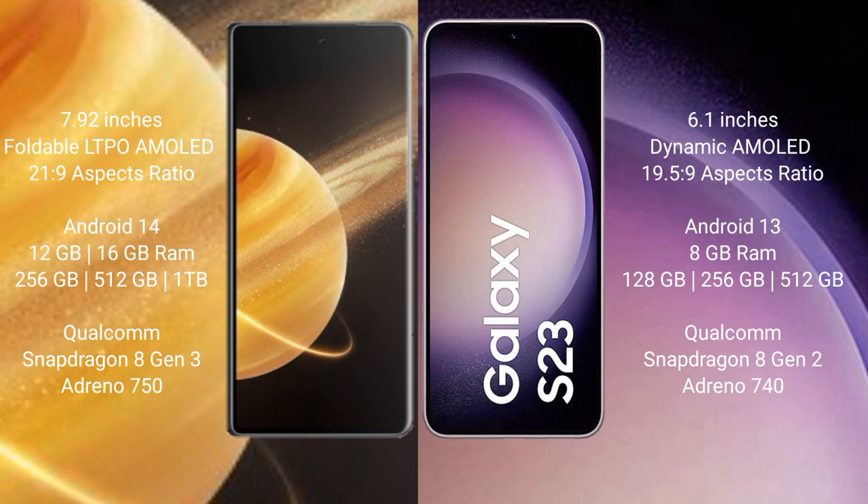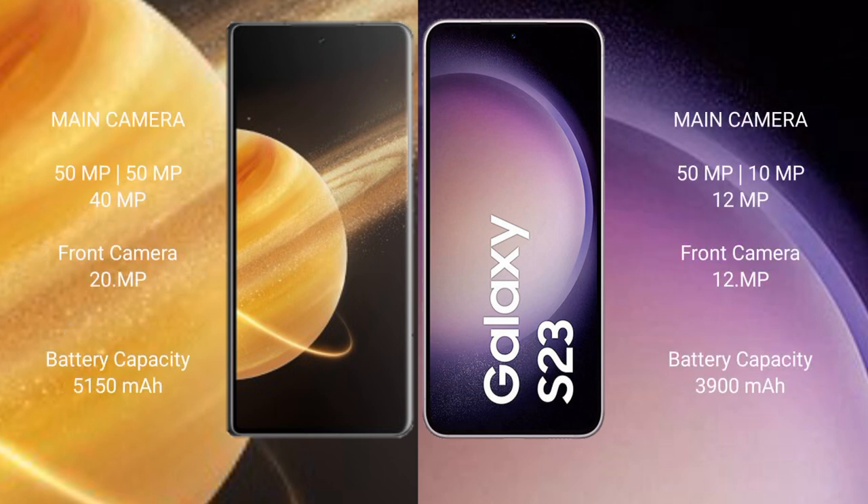Honor Magic V3 features a rear triple camera setup: 50MP plus 50MP plus 40MP, and a 20MP front camera. Samsung Galaxy S23 features a rear triple camera setup: 50MP plus 10MP plus 12MP, and a 10MP front camera. Honor Magic V3 has a 5150mAh battery with 66W fast charging support.